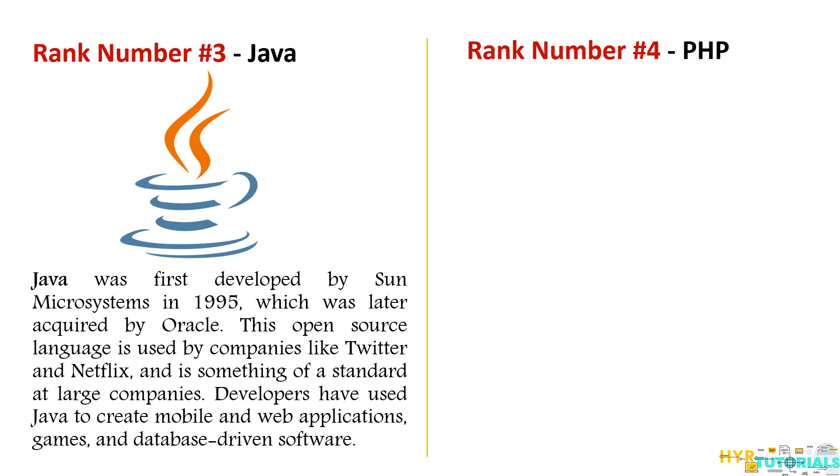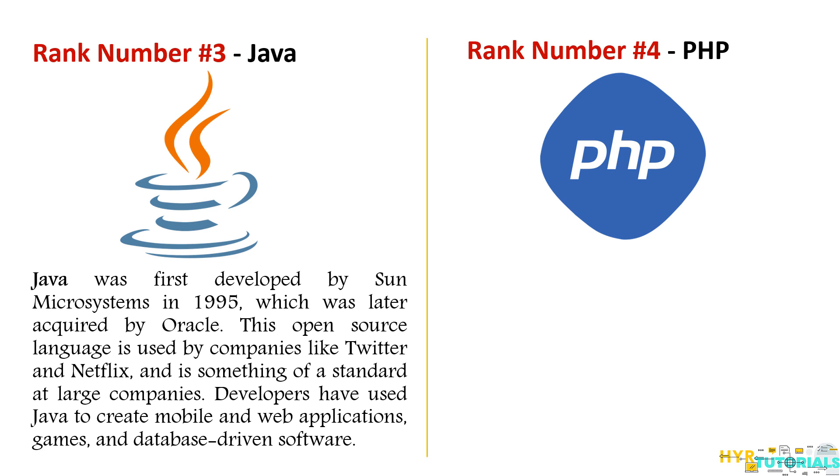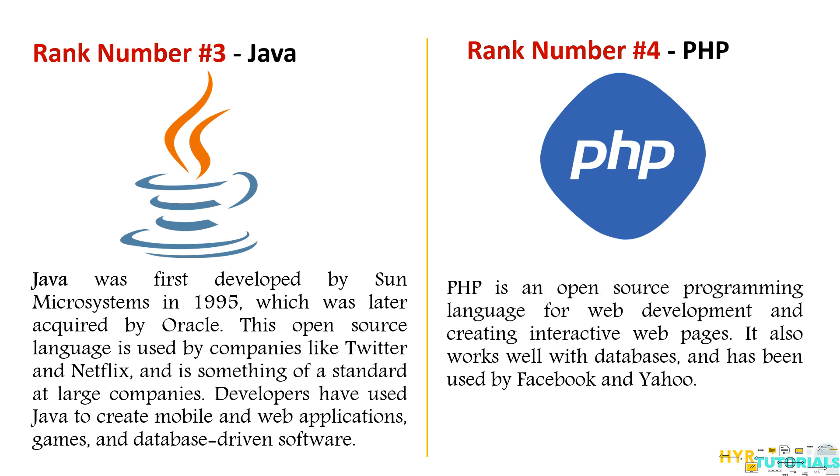The fourth one is PHP. PHP is a scripting language which runs on the server and is used to create web pages written in HTML. It is popular for many reasons — one being that it is an open source programming language that is very easy to set up and easy to use for new programmers. More than 80% of the websites available today were actually developed using PHP. PHP is also used by popular companies like Facebook and Yahoo.